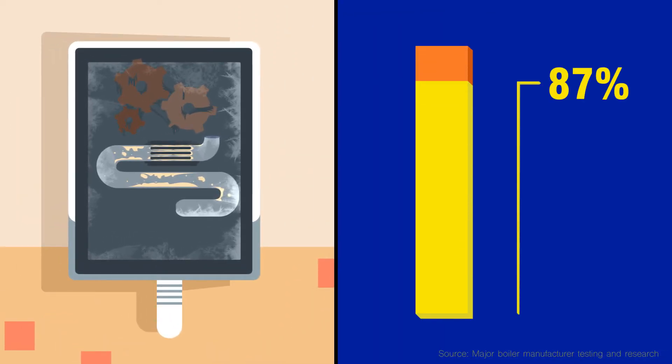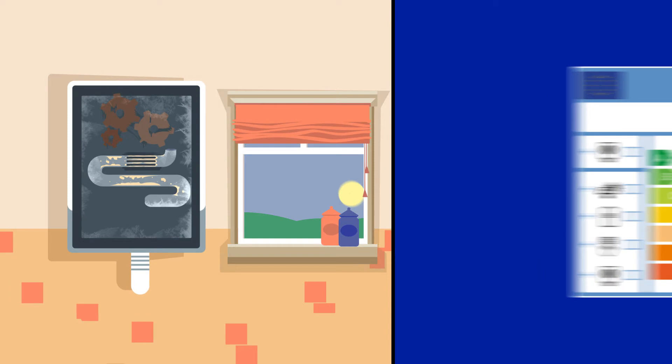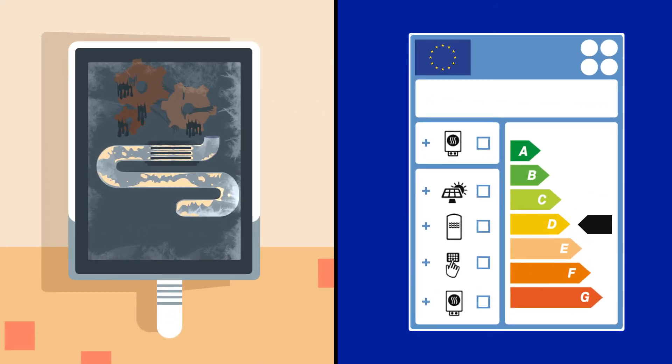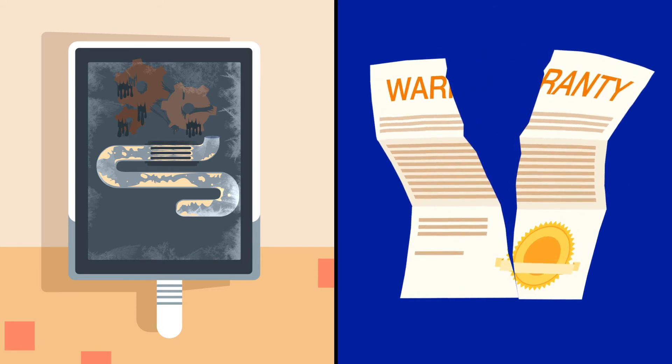87% of boiler breakdown callouts are due to dirty system water, and emergency repairs are never cheap. Just six days after installing a new boiler, a clogged system can greatly reduce the efficiency of even a new ERP A rated boiler. Not only that, but your boiler warranty can also be invalidated if the system is found to be dirty.